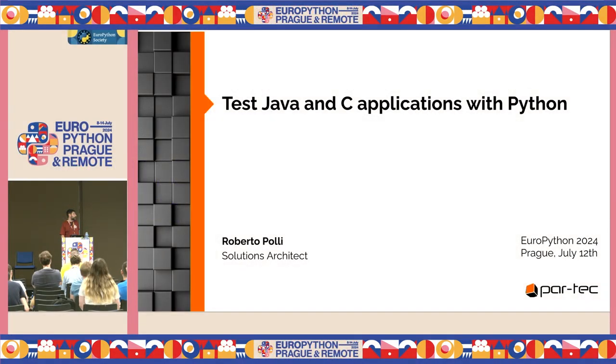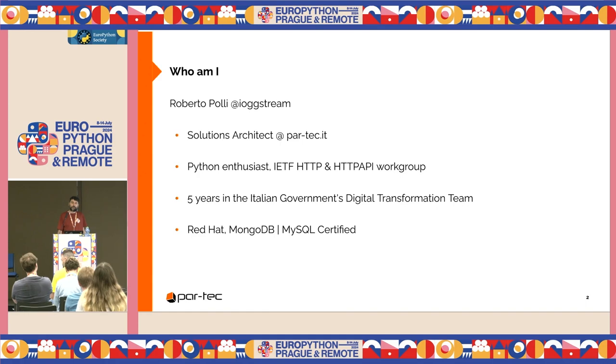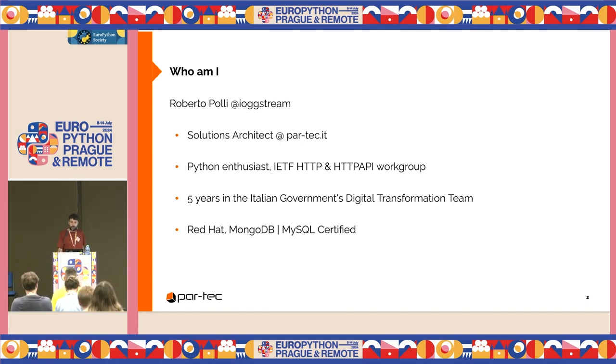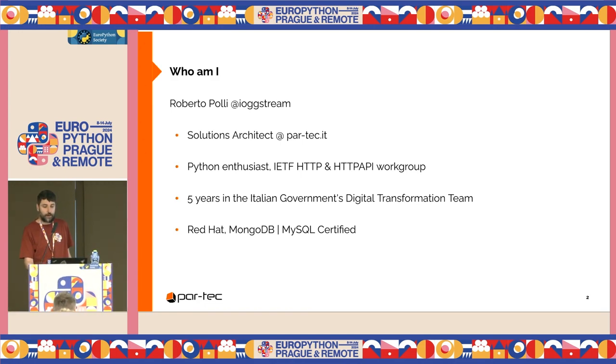I will speak about testing general applications. I am Roberto Pogli. I work at Partag, an Italian IT security and cloud company. I work on designing secure resilient infrastructure based on cloud platforms, and I spent the last five years working for the Italian Digital Transformation Department.